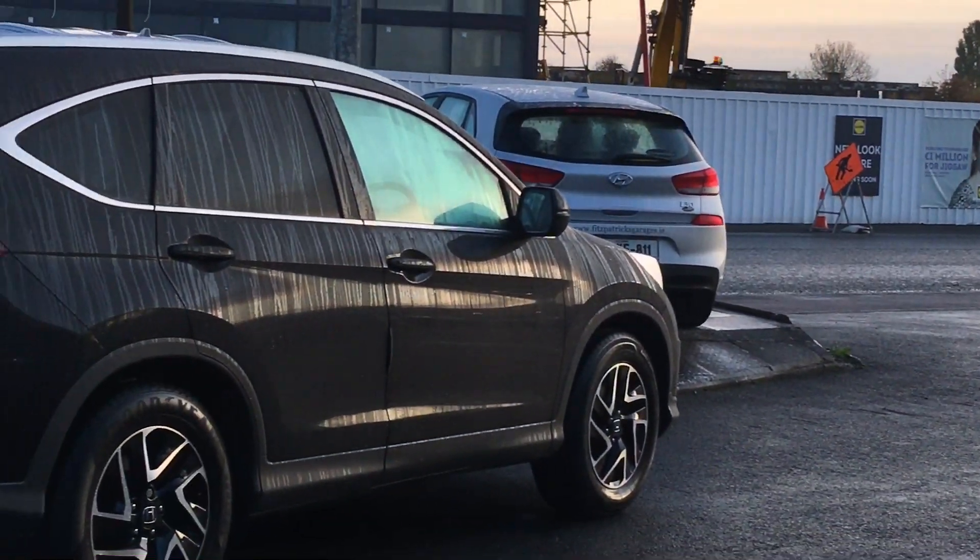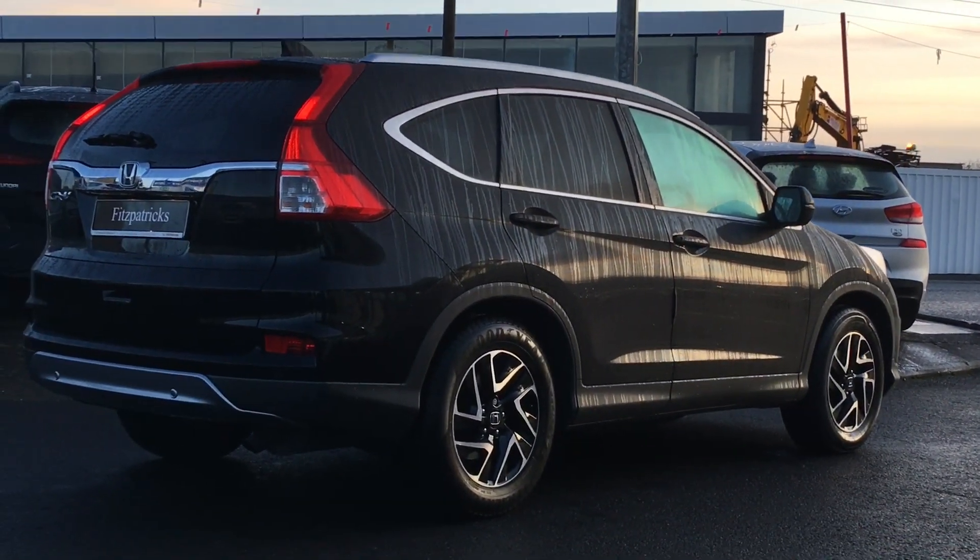In this video we're going to have a look around the outside of this car, then we're going to have a look at the features on the inside, and we're going to have a quick drive as well.